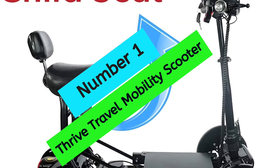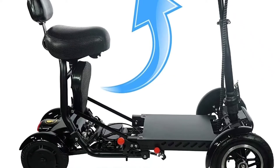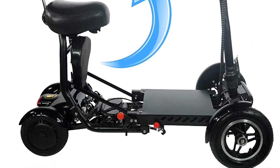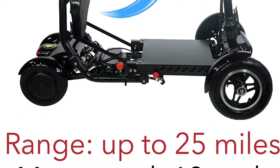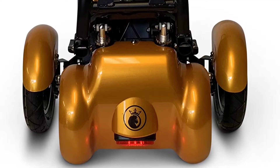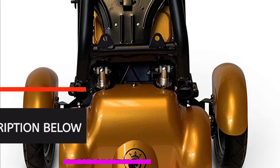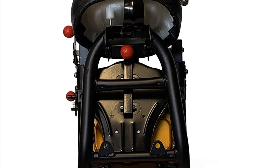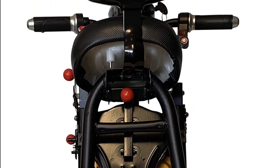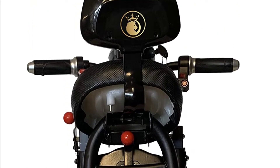At number 1, the Thrive Travel Mobility Scooter. The folding lightweight power mobility scooter is a great option for those looking for a reliable and comfortable mobility scooter. It is made with a durable carbon steel frame that is lightweight and portable, making it easy to transport. The lithium battery is airline-friendly and allows for a long range of driving, up to 28 kilometers.